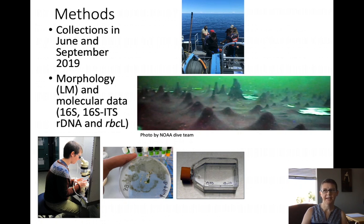The mats were brought back into the lab and individual diatom and cyanobacteria strains were isolated from the mats and cultured. The resulting strains are to be characterized using both light microscopy and molecular techniques.